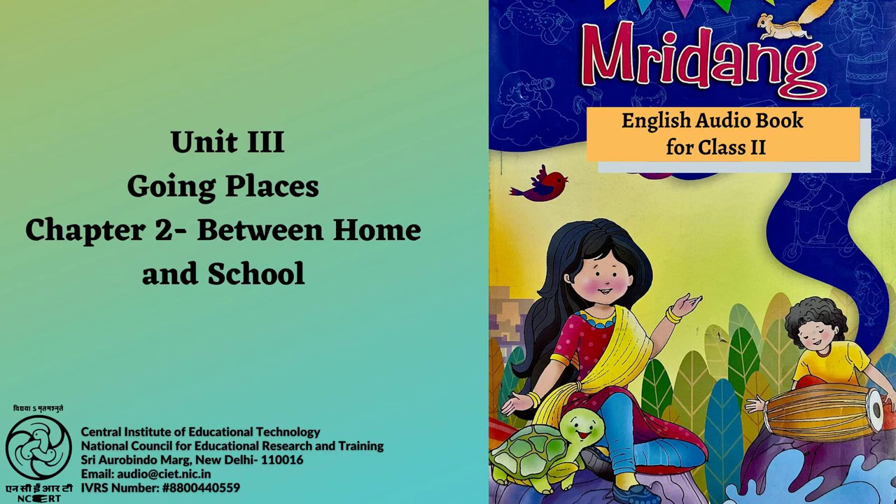CIET NCERT presents the audio book Mridang 2, Textbook of English for Class 2.